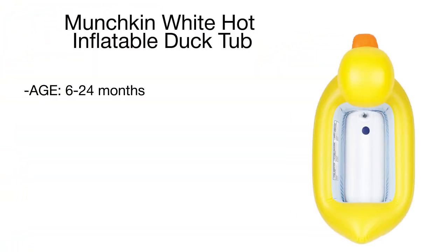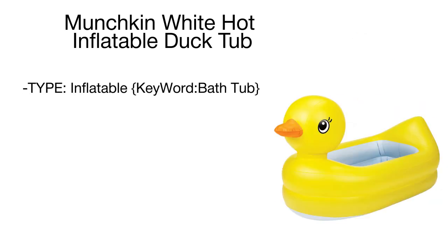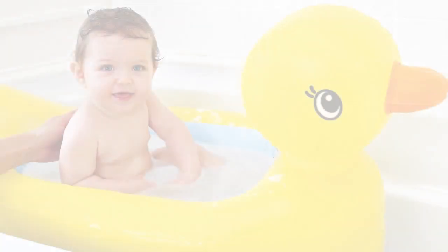The Munchkin tub features a contoured headrest and is fully padded to make big tubs comfier and safer for babies from 6 to 24 months. The biggest advantage of this model is a white hot safety disc that will turn white if the water is too hot for your child, and blue when it's optimal for bathing. This nice bonus not only indicates the right bathing temperature but also saves you the trouble of using a thermometer.